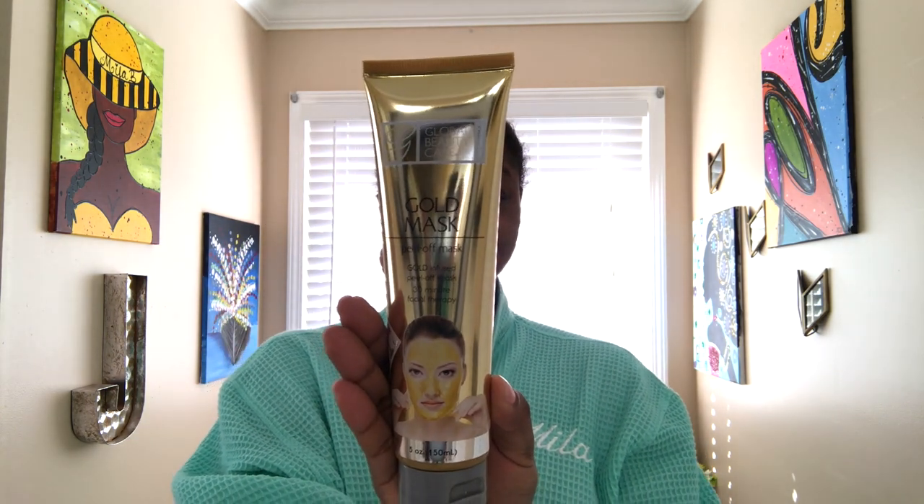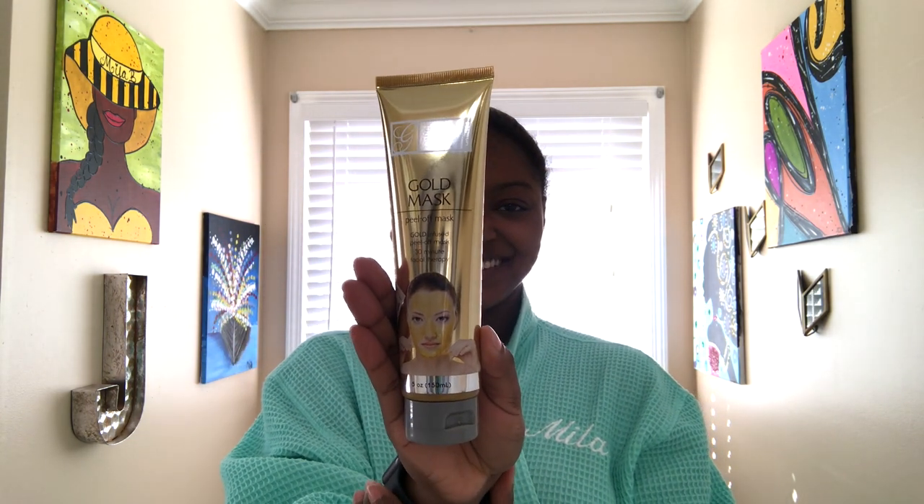What's up guys, it's your girl Mila B, you already know who it is. So I was sent two products from Global Beauty Care — the gold peel-off mask and the honey plus tiger grass facial serum.